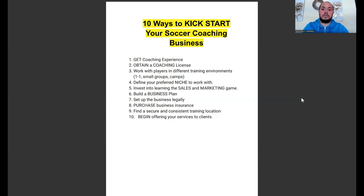So, 10 ways to kickstart your business. If you're a coach who's been watching the channel for a while and you want to get started, or you might have one or two clients already and want to get to the next level, there are going to be a few things in this video that are really going to help you and be really beneficial.